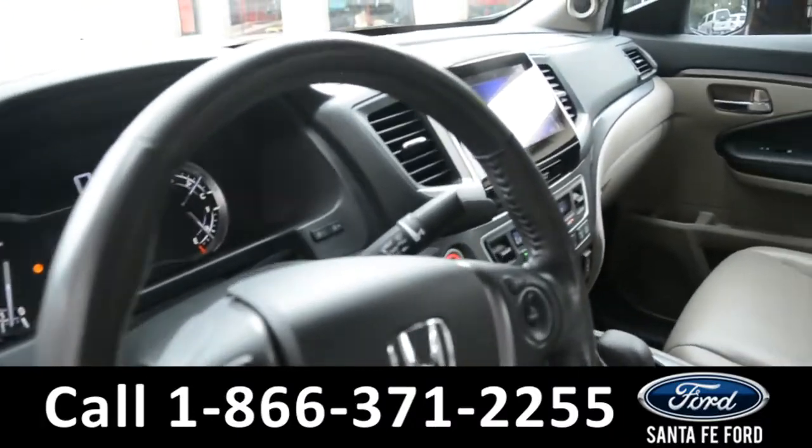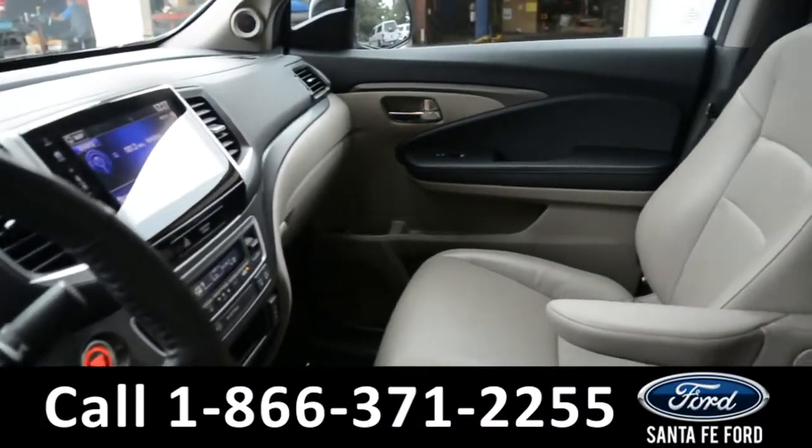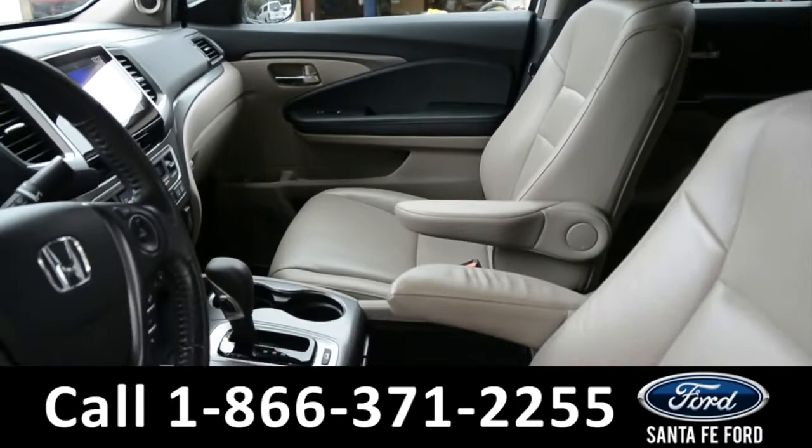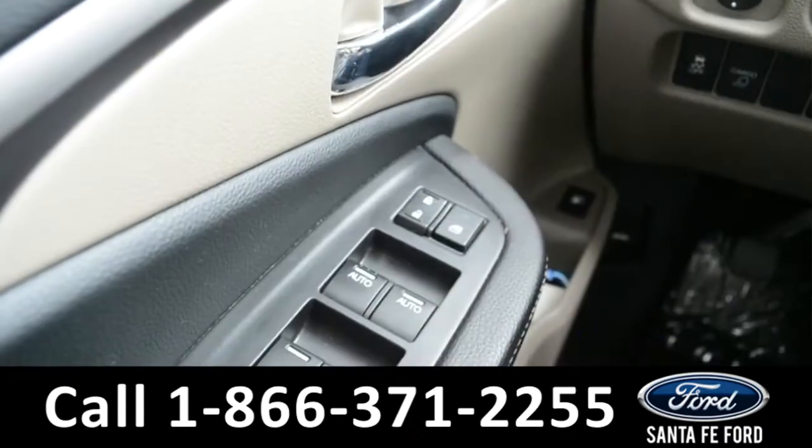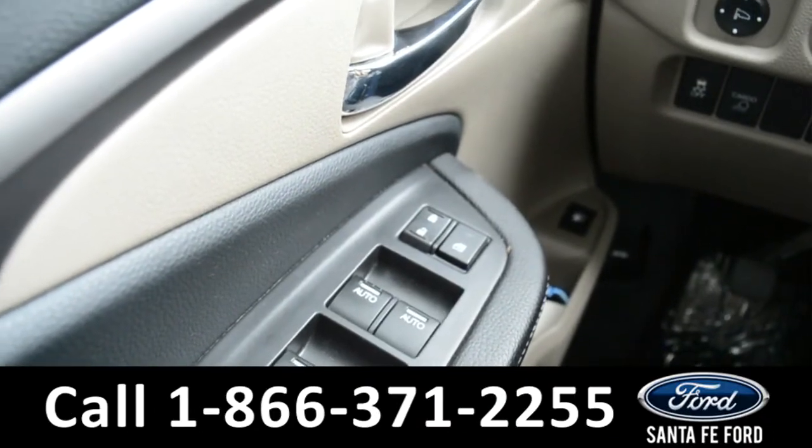Here's a look at the inside. The seats are a tan leather, and both seats are powered and can be heated. It has powered windows, locks, and mirrors.